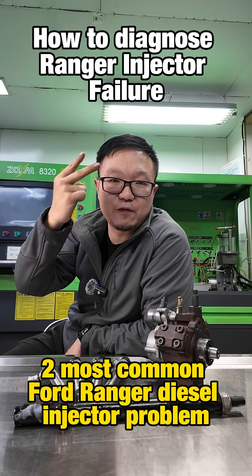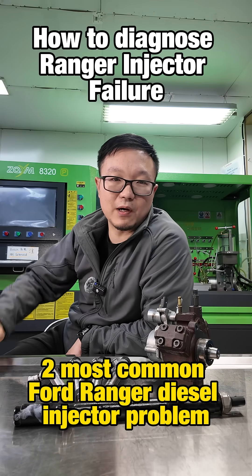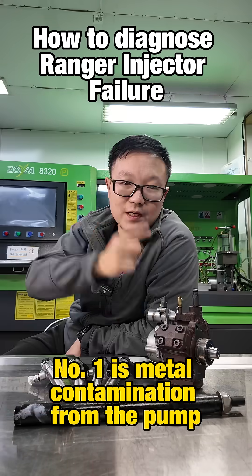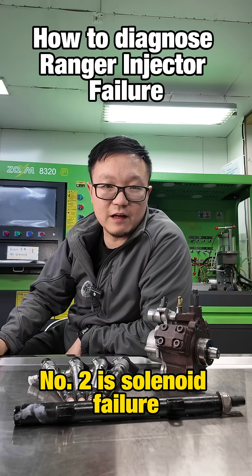The two most common Ford Ranger diesel injector problems: number one is metal contamination from the pump, and number two is solenoid failure.